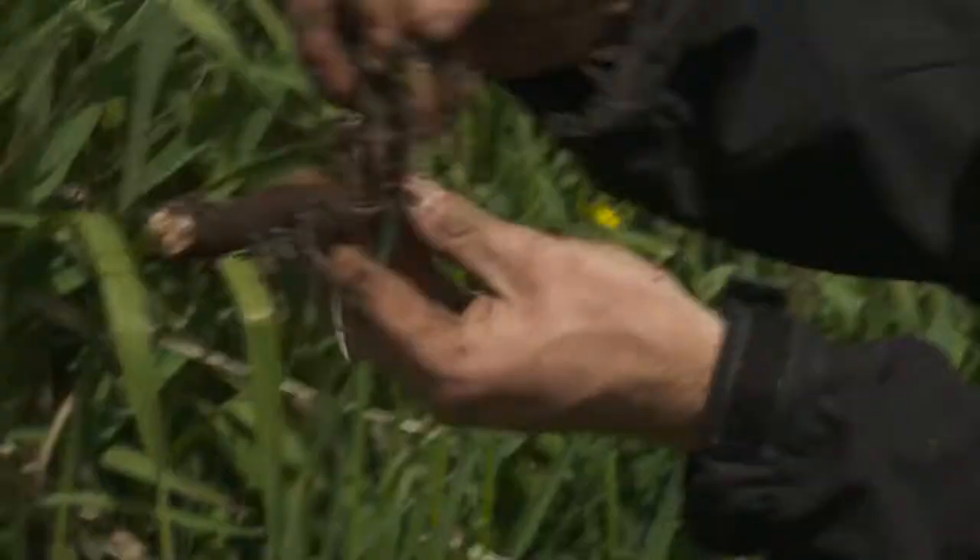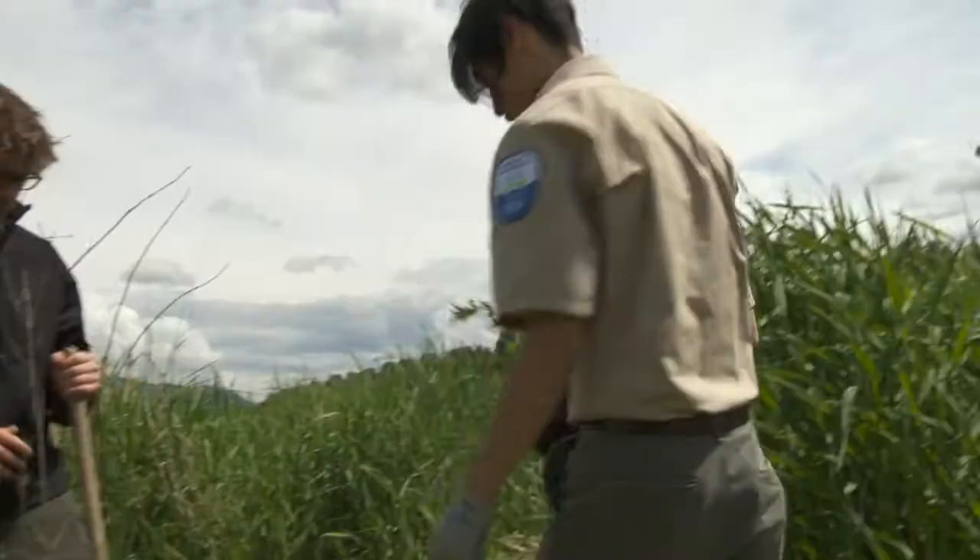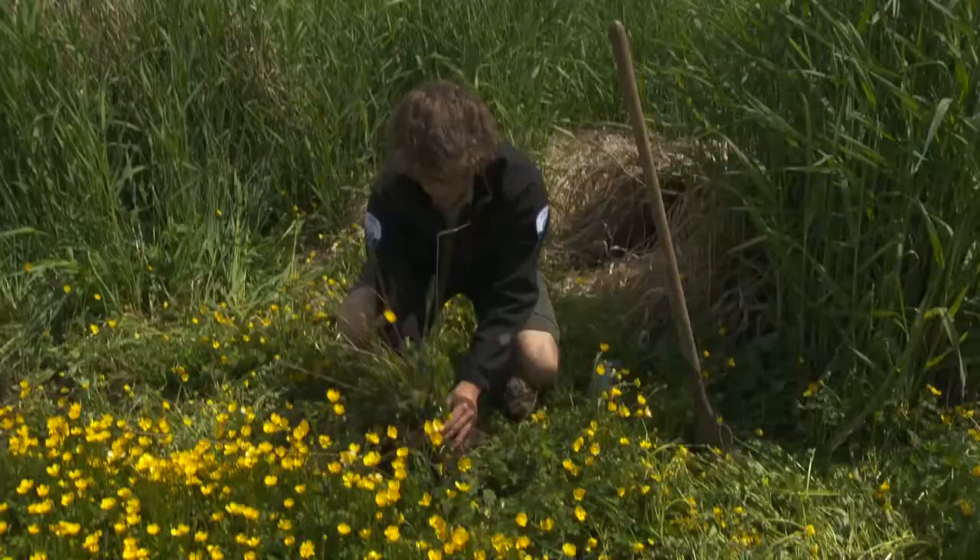Look at how big the roots are. It's kind of ironic that we're actually digging up loosestrife and putting it in pots and trying to encourage it to grow and flourish so the beetles can eat it, because normally we're just trying to eradicate it.